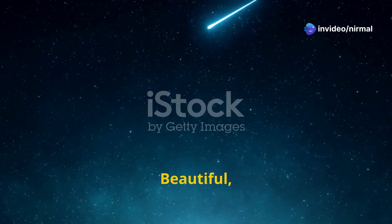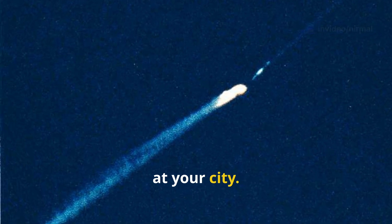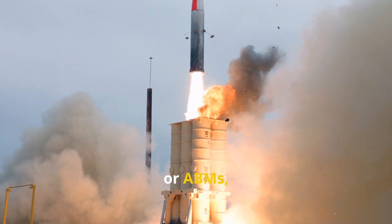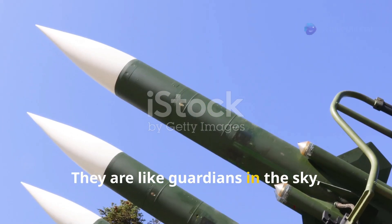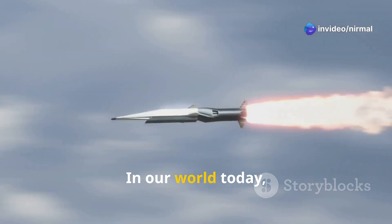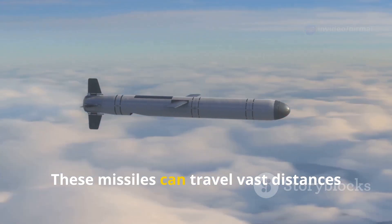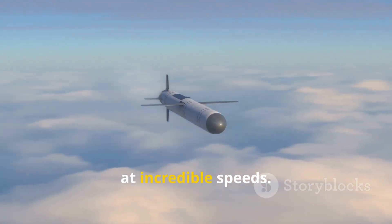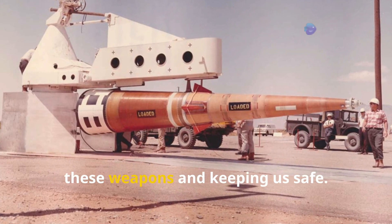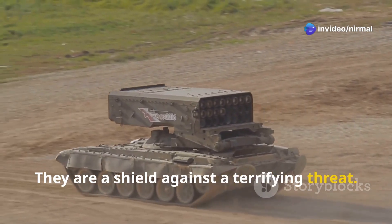Imagine a shooting star — beautiful, right? Now imagine that star is a missile aimed at your city. Scary thought. That's where anti-ballistic missile systems, or ABMs, come in. They are like guardians in the sky, protecting us from these dangerous threats. In our world today, many countries possess ballistic missiles that can travel vast distances at incredible speeds. ABMs are crucial for defending against these weapons — a shield against a terrifying threat.